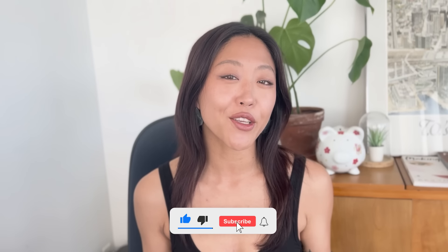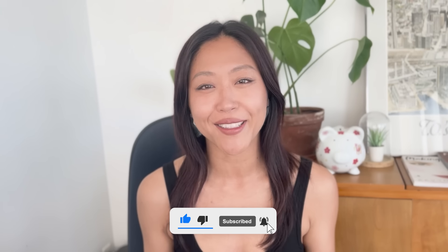For those of you that are new, this channel is all about sharing logical and practical knowledge around finding and developing our personal style that makes our uniqueness shine. If that's something you're interested in, make sure to subscribe and stick around.